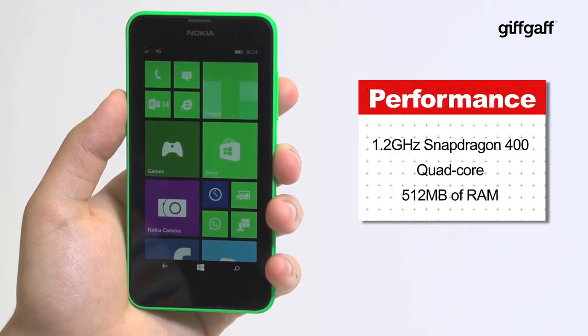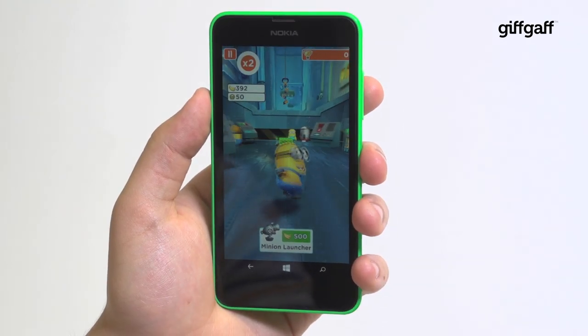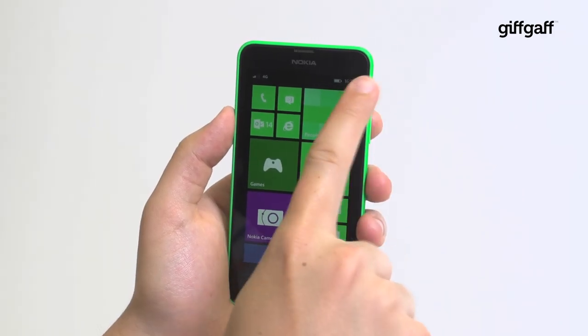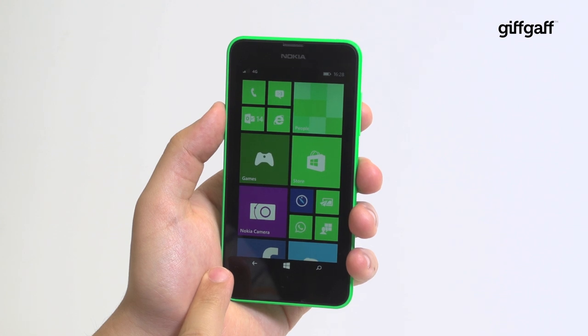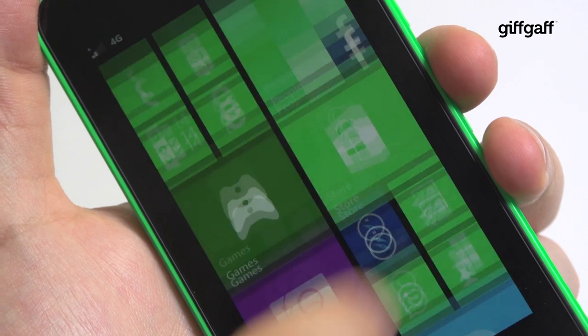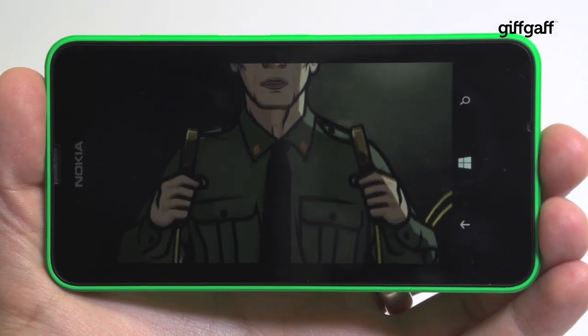Hardware-wise, this affordable powerhouse is equipped to deal with pretty much anything you'll want to throw at it. It's not the fastest thing around, with 3D games and general interface navigation sometimes serving up a dash of stutter and lag. The 4.5-inch display isn't the sharpest panel either, and the bezel's a little thick. But it offers up some eye-watering colours and it's big enough to enjoy your favourite videos from YouTube or Netflix without becoming too bulky, like last year's Lumia 625.